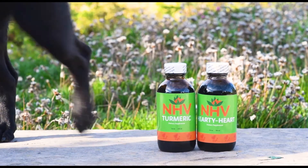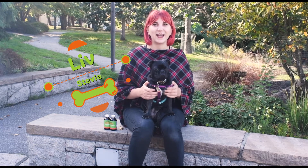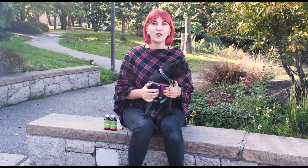When we imagine our pets' hearts, we picture a little organ that is full of love, loyalty, and goodness. Unfortunately, there are times that this essential organ can become susceptible to cardiovascular issues. I'm Liv and this little bundle is Stevie, and today we're here to talk to you about cardiovascular disorders in pets and how NHV's cardiovascular super support kit may be helpful.